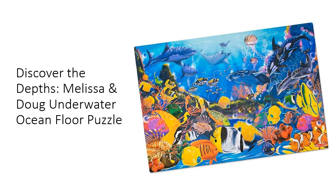With 48 extra-thick cardboard pieces and an impressive size of 2 by 3 feet, this jumbo puzzle offers oversized fun for little ones ages 3 and up.